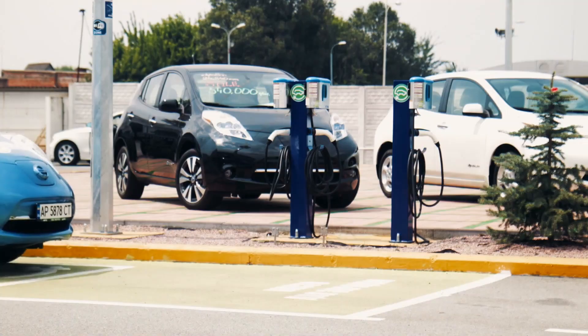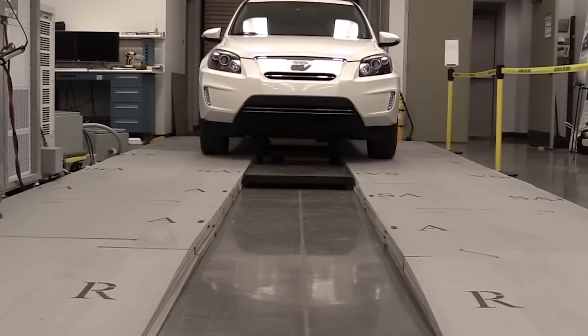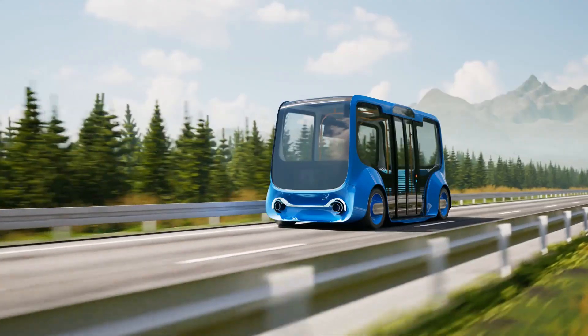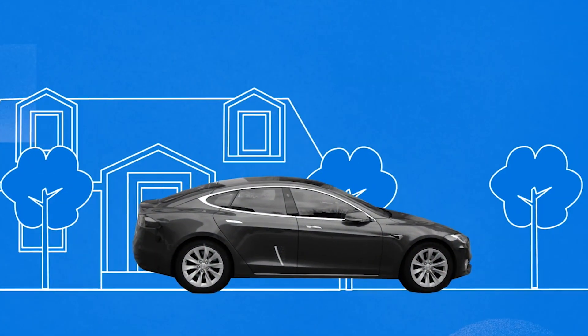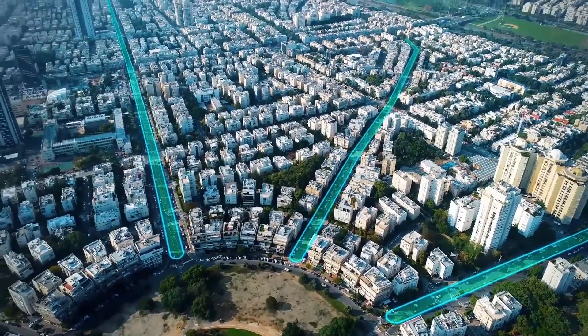Imagine driving your electric vehicle without ever having to stop for a recharge. What if the road you were driving on could charge your car as you go? Welcome to the Future of Highways. Join us as we explore the cutting-edge technology that is transforming the way we think about electric vehicles and the infrastructure that supports them.